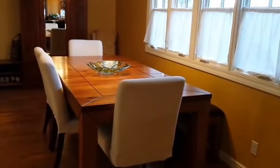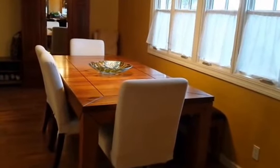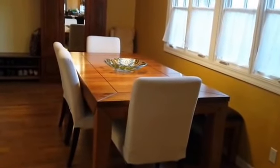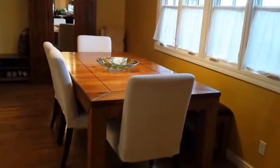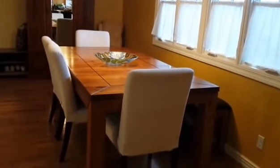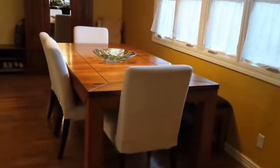Hello Reborn Mommies and Daddies, I hope you're having a great day. This is Emily from Doe a Deer Nursery, and I'm currently standing in my kitchen looking into my dining room. I just had a little moment of inspiration — I thought I would show you guys my whole reborn workspace. I know I did a shorter video where I just showed you a close-up of the work supplies on my table, but I thought I'd show you the whole area including where I store my supplies and what my setup's like.